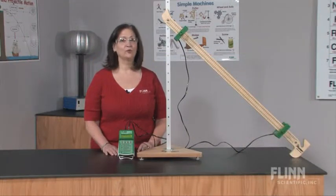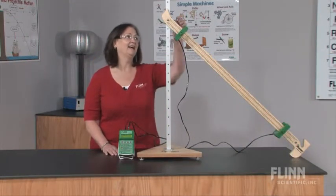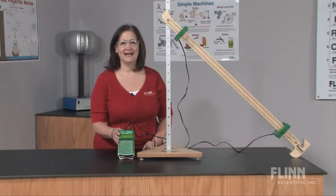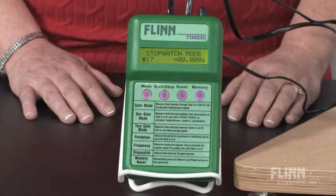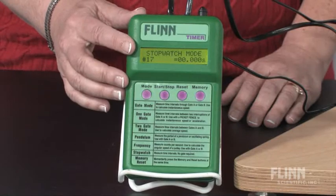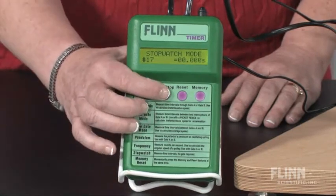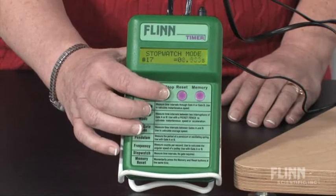Some physics observations really do happen in the blink of an eye. For all your high-speed timing needs, Flynn's Photogate Timer is the best. This accurate timer measures to the one ten-thousandth of a second and has five different functions that are simple to use, including a handy stopwatch mode.